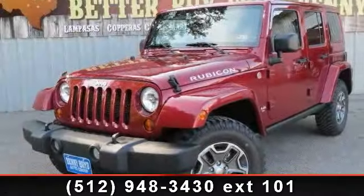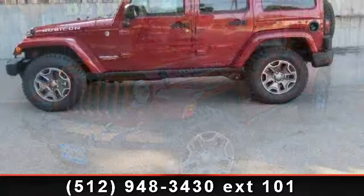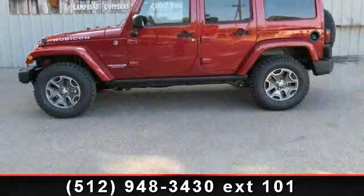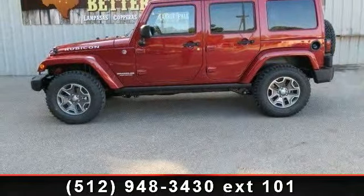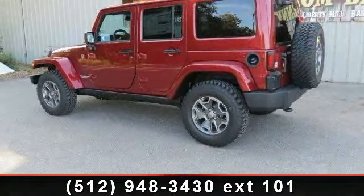Presenting the 2013 Jeep Wrangler Rubicon. If you are looking for a first-rate auto, this one could be yours today. This vehicle comes with a reliable six-cylinder engine connected to a smooth-shifting automatic transmission.